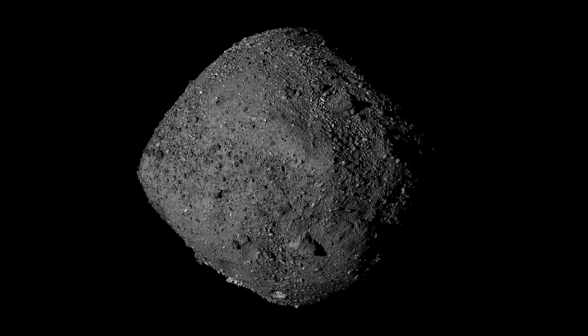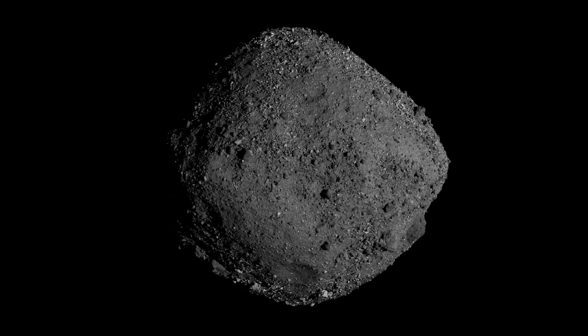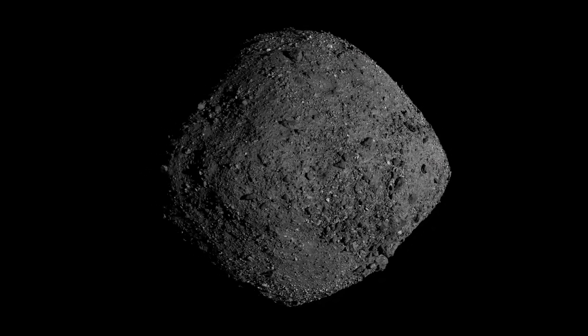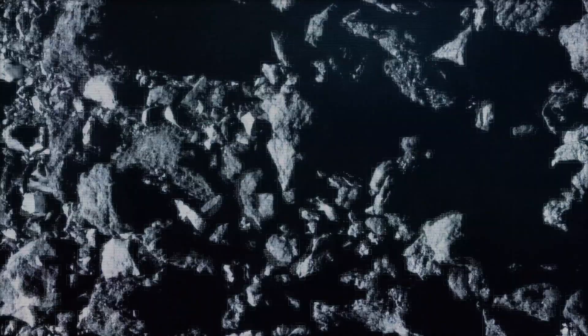We were looking for locations on Bennu that were 50 meters in diameter, relatively flat, and covered with fine-grained material — material the size of a dime or smaller. We realized that there were no sites on Bennu that even came close to meeting this criteria. Everywhere we looked was too small and covered with boulders.